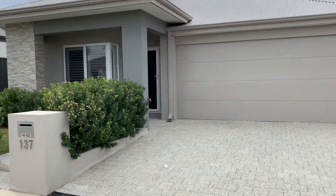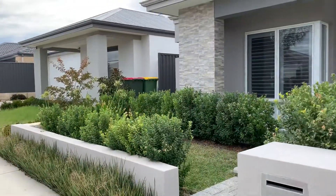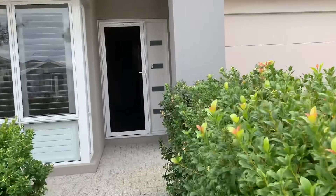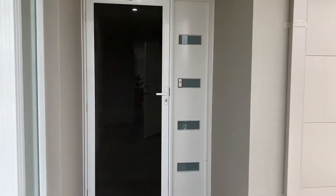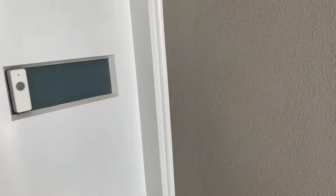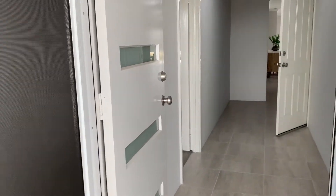Hi there, Donna again from Home to Home Realty. I'm going to introduce you to a beautiful home here in Treby. It's 137 Wintergreen Crescent and the home is available for rent now. You're going to find some extra features in this home from a typical rental because it was actually built to be owner-occupied, which means they've added in things that they wanted to enjoy.